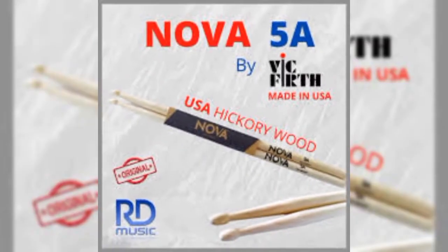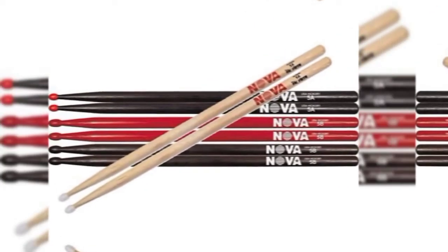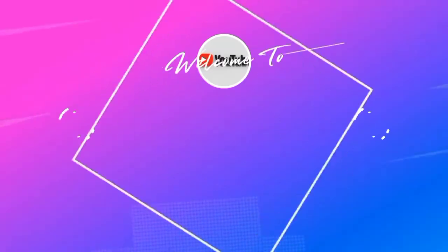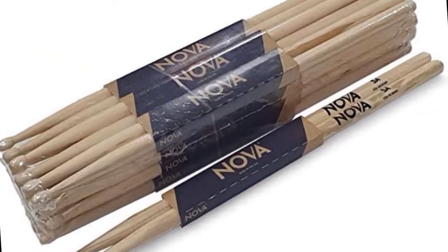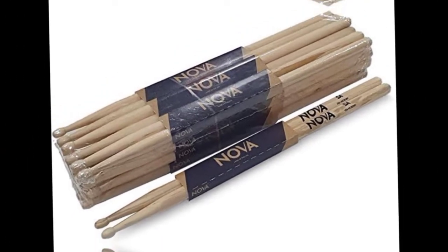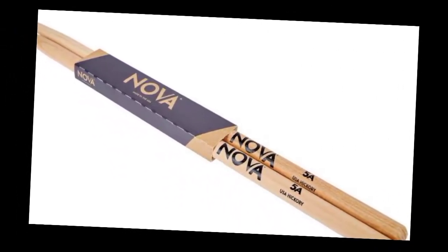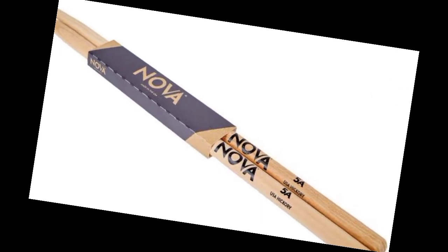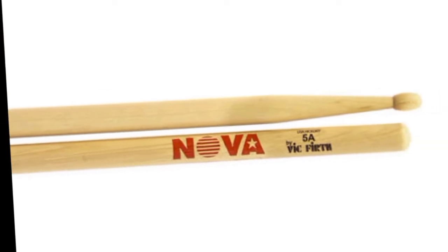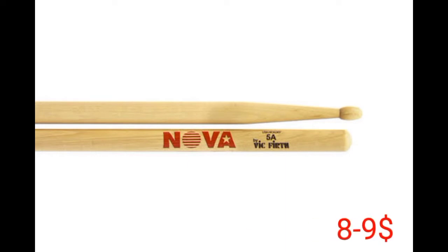Number three: Vic Firth Nova 5A. The Vic Firth Nova 5A might be one of the cheaper purchases for drummers, but if you play regularly and break a lot of sticks, replacement costs add up. The Nova series sticks are made from B-grade hickory, which helps reduce the cost, but they are no less playable than premium sticks. As with all Vic Firth sticks, Nova's are weight and pitch matched before leaving the factory. Vic Firth also offers 5B and 7A Nova's in a number of different colors. These sticks cost $8 to $9.